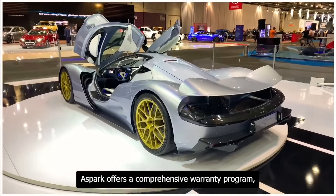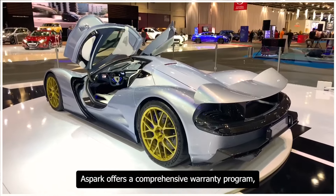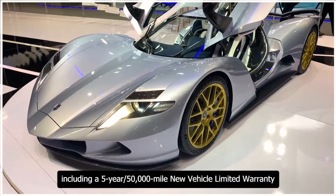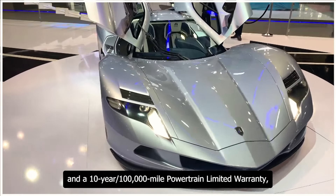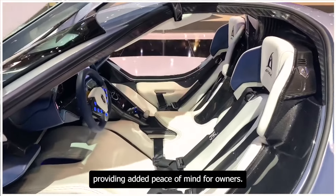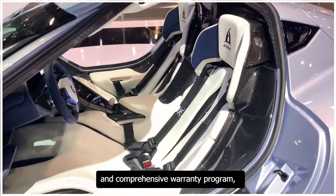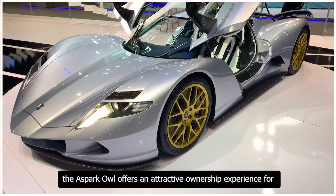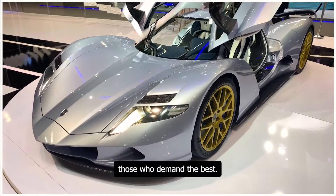Aspark offers a comprehensive warranty program, including a 5-year/50,000-mile new vehicle limited warranty and a 10-year/100,000-mile powertrain limited warranty, providing added peace of mind for owners. With its low maintenance costs and comprehensive warranty program, the Aspark Owl offers an attractive ownership experience for those who demand the best.